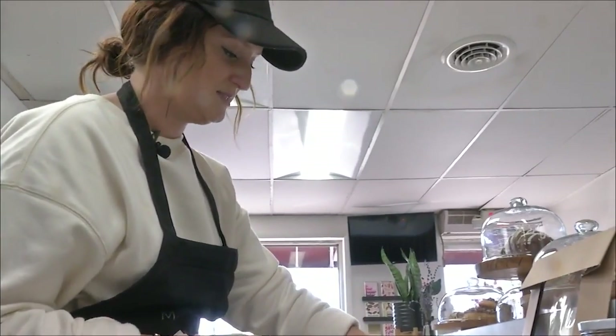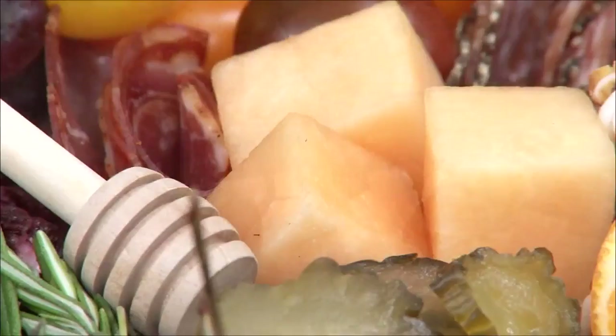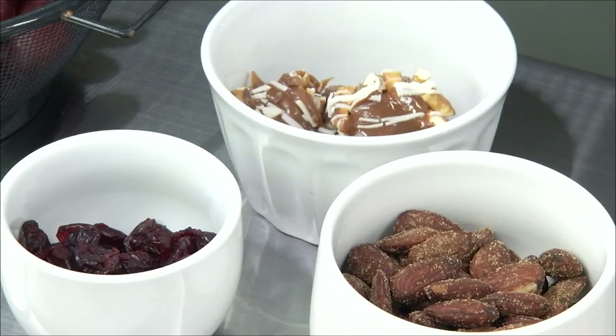Megan artfully placed strawberries, grapes, red pear slices, and melon in any sparse spots she could find. Then she topped it all with cranberries, hickory smoked almonds, and even a caramel cluster for dessert.